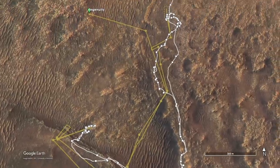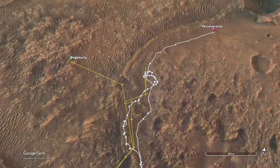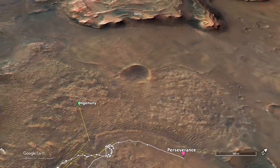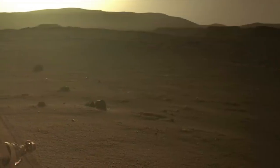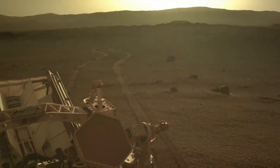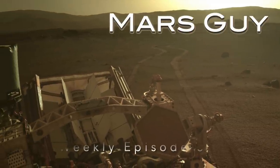After a year exploring together, the Mars helicopter and rover have now set off on separate paths to the Delta. Each must navigate over and around the treacherous terrain that stands in the way of the mission goal, on this episode of MarsGuy.